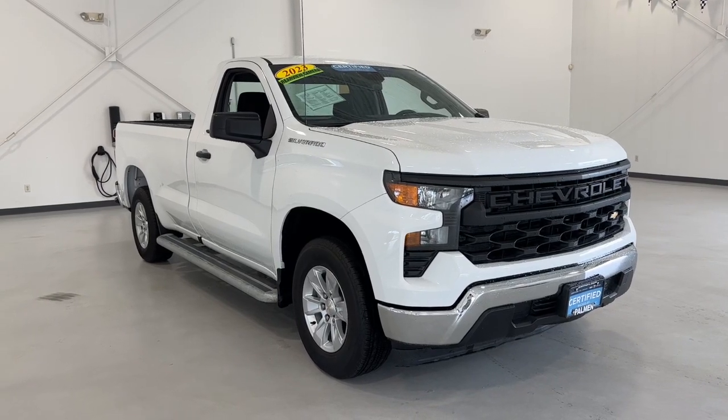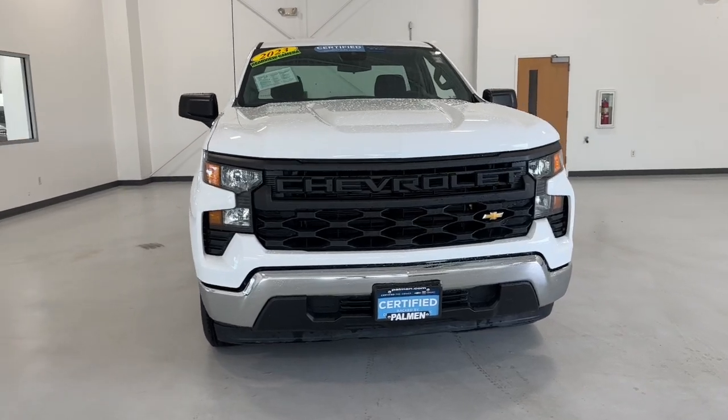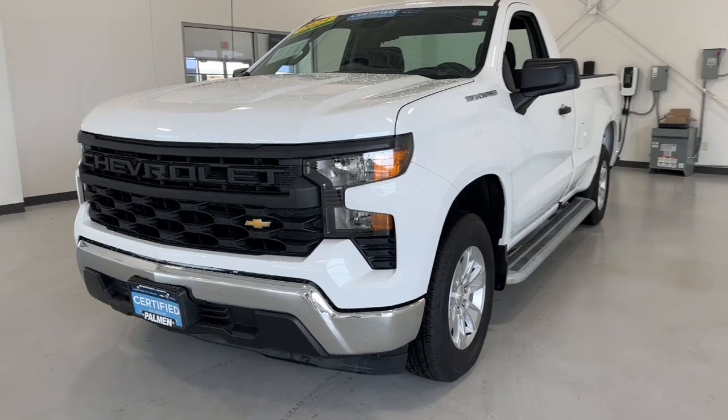This could be the car for you. The 2023 Chevrolet Silverado 1500. This vehicle is an outstanding buy with fewer than 15,000 miles on the odometer.